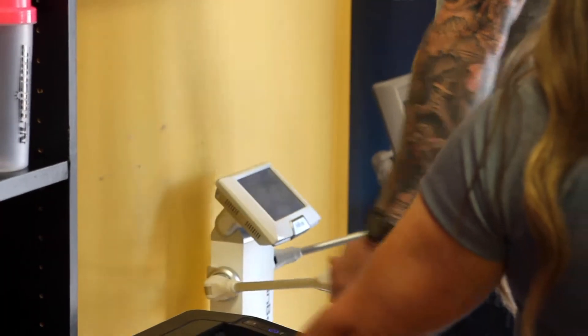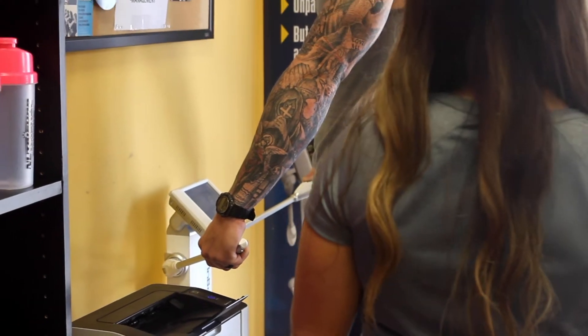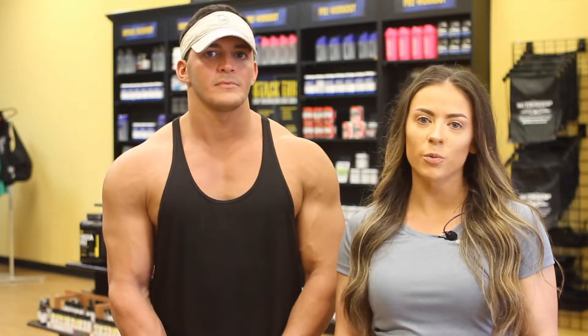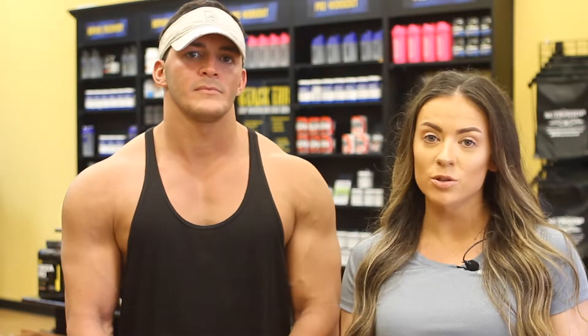We also offer lots of free services like customized meal guides and free sampling of products. We also have a unique tool that we use to help analyze the entire body composition — not just your weight, but muscle mass, body fat, your metabolism. We can actually also see how much water the body is holding as well.